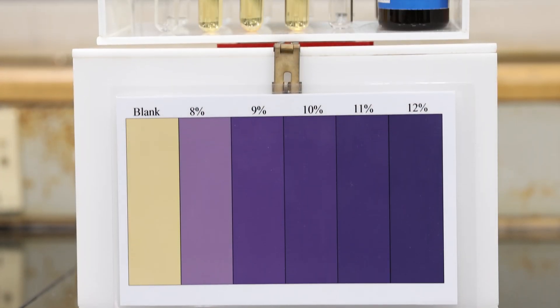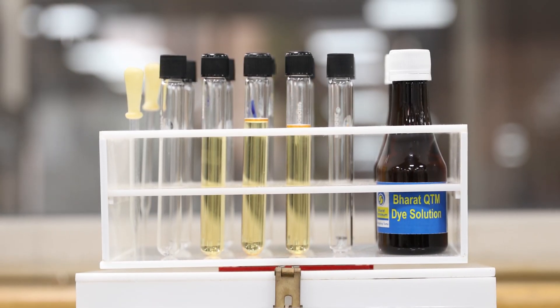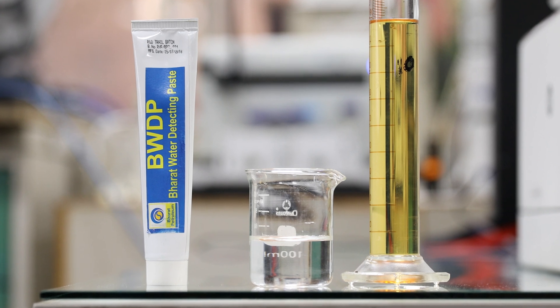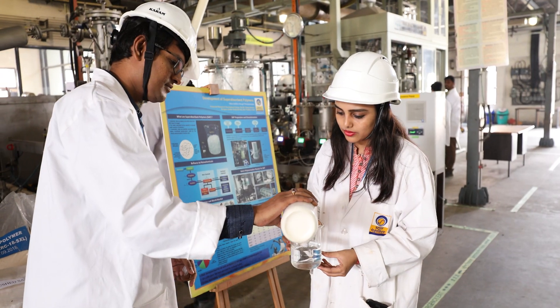Quick Test Method, or QTM, for testing ethanol content in ethanol blended petrol at supply locations. Bharat Water Detecting Paste, or BWDP, a first of its kind product in India for testing water content in ethanol blended petrol.